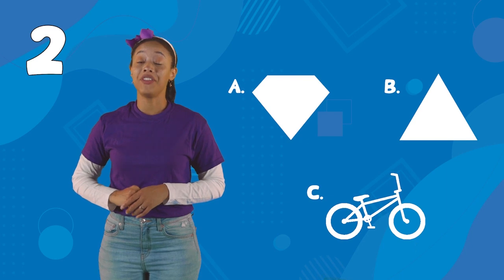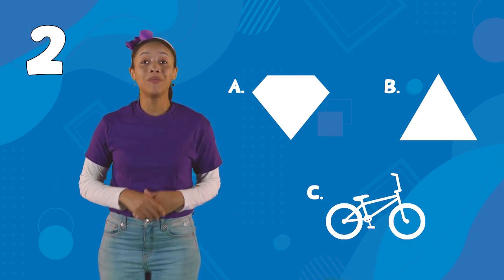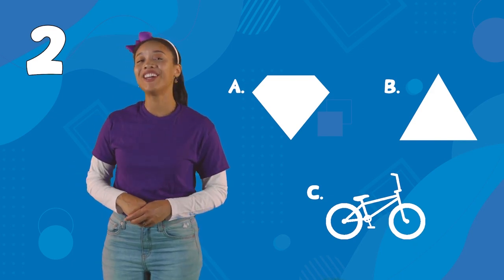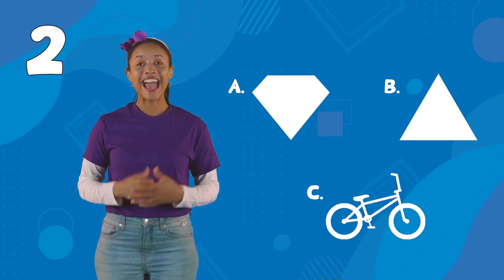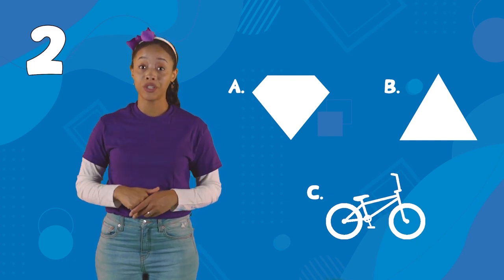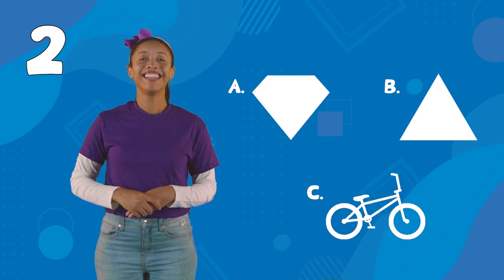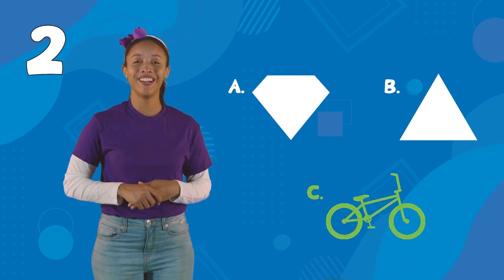Next, we have the number two. A is a diamond with five sides. B is a triangle with three sides. And C is a bicycle with two wheels. Which one is it? Yes, it's C, the bicycle. Good job.